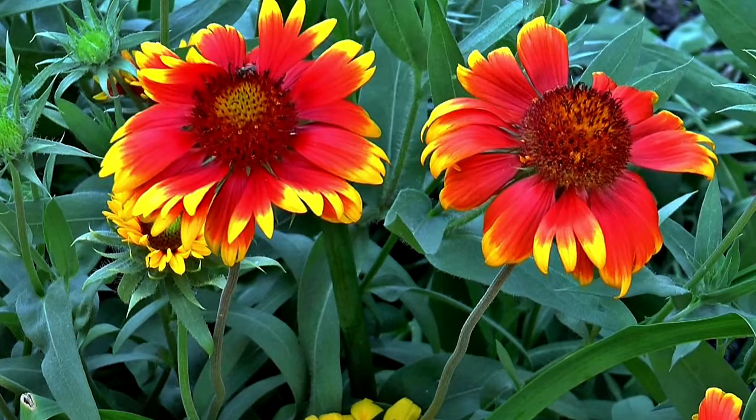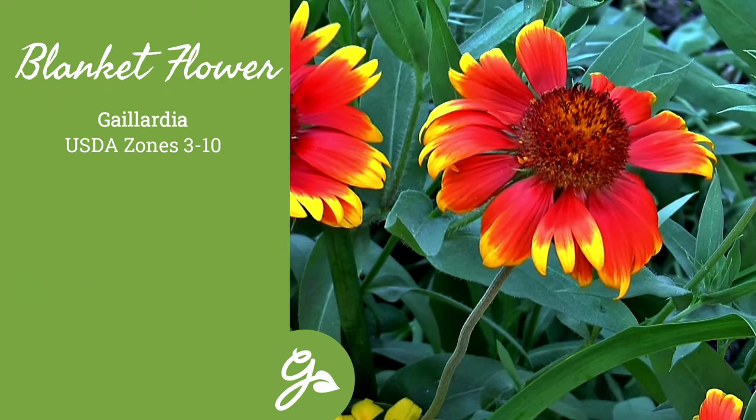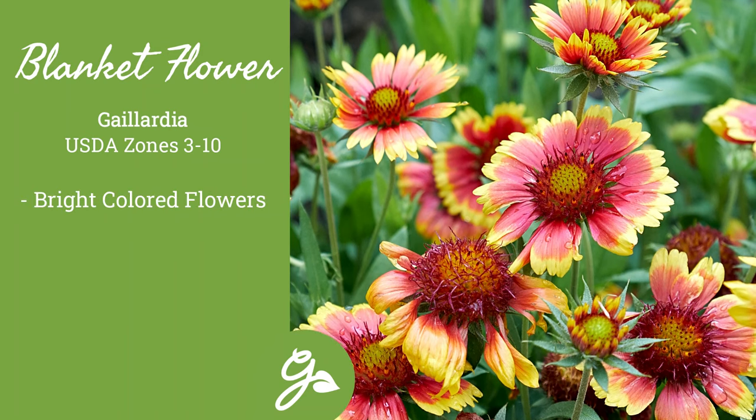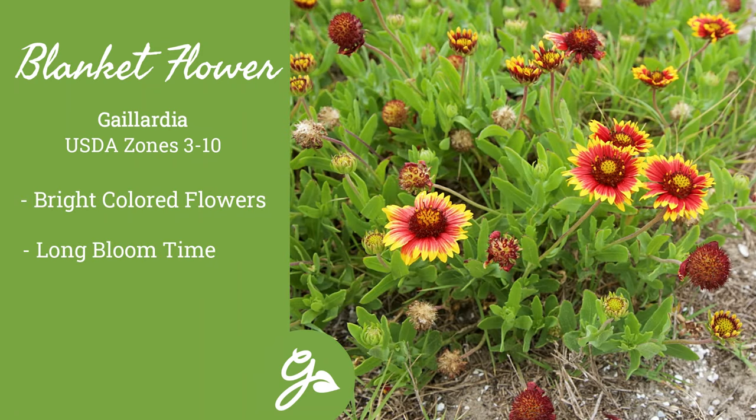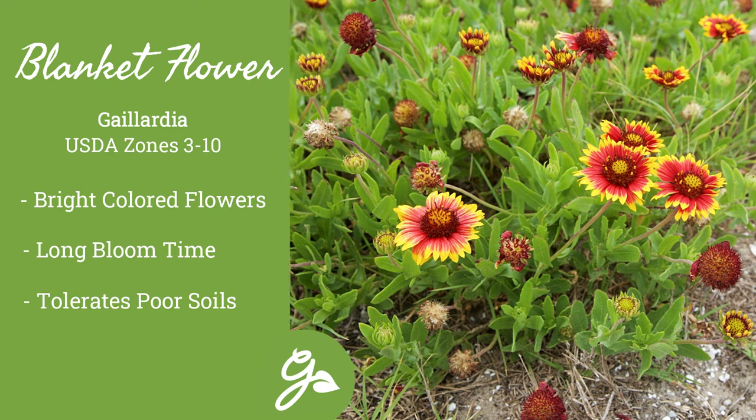Next is the blanket flower, and it will do exactly as described — blanket the ground in bright, tropical-looking colors for weeks on end. This plant loves full sun and poor soil and can easily handle heat and drought.